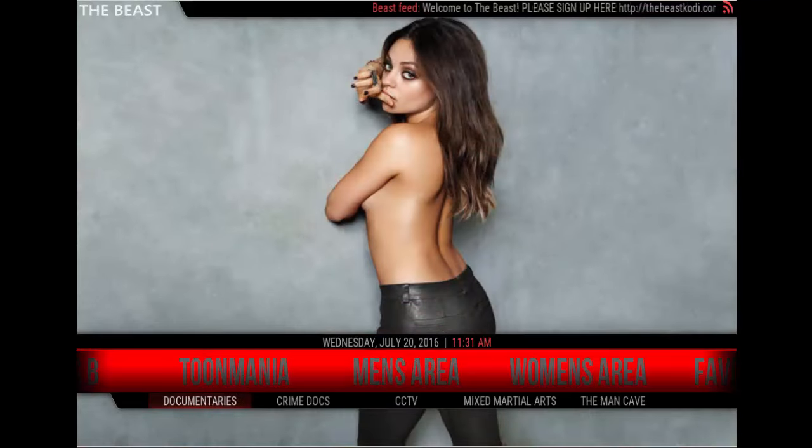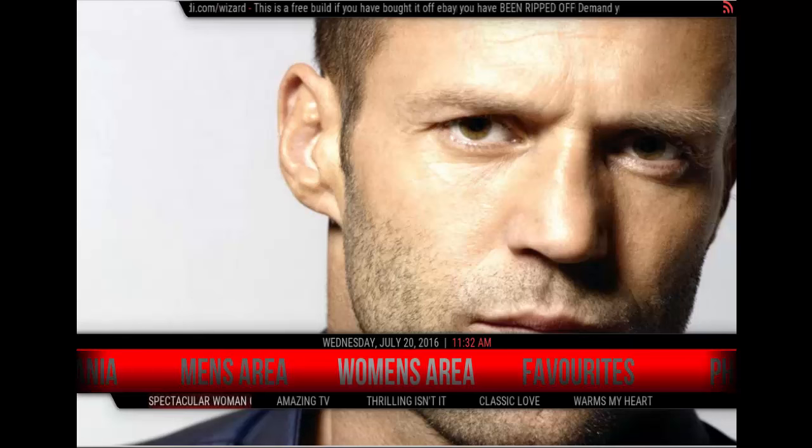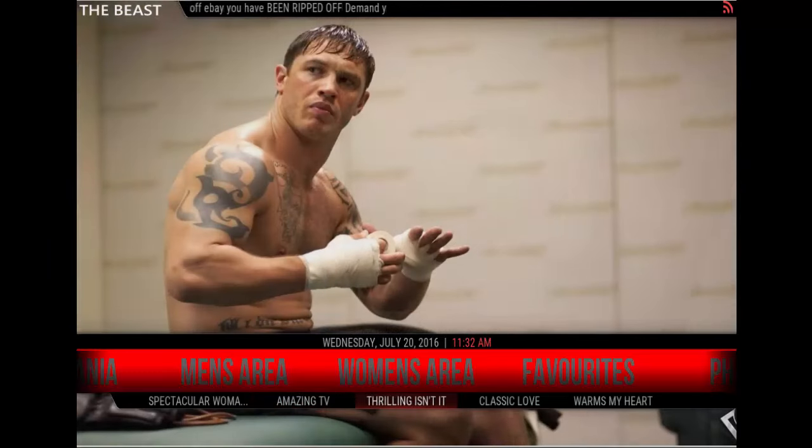Then you have the men's area with Documentaries, Crime Docs, CCTV, Mixed Martial Arts, and The Man Cave. Nice pictures in the background. You also have the women's area: Spectacular Women of the Month, Amazing TV — thrilling, isn't it — Classic Love. Warms my heart.